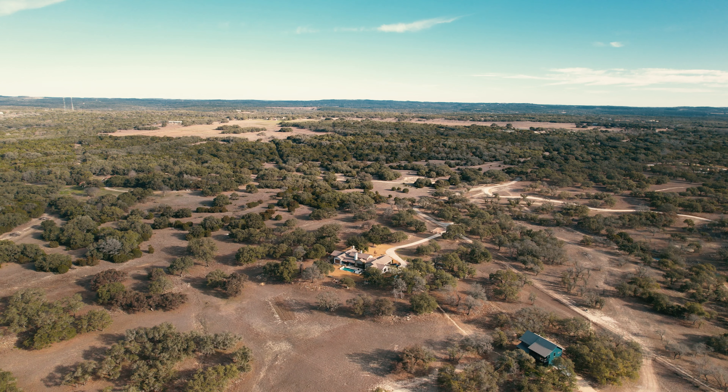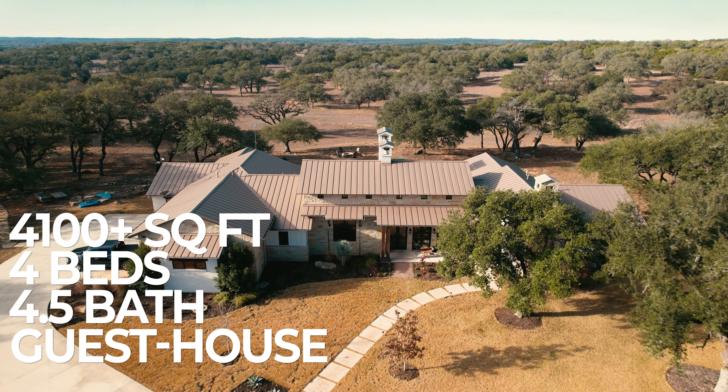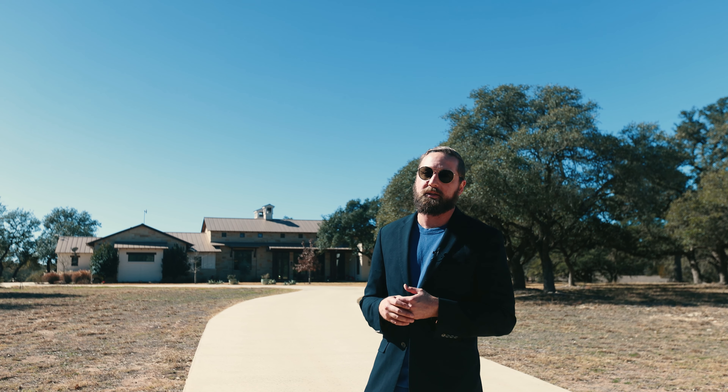On over 23 freedom-loving acres, you just don't get that type of privacy anywhere else. Behind me is the main house, which consists of over 4,100 square feet, four beds, four and a half bath. It's accented by a work of art that we like to call the casita, which consists of two bedrooms and over 2,000 square feet. It's masterfully curated to the point where you actually have to see it to understand it. So before I talk anymore, let's go take a look.